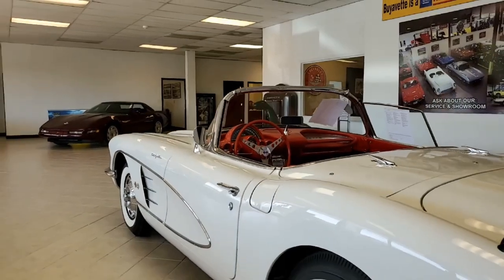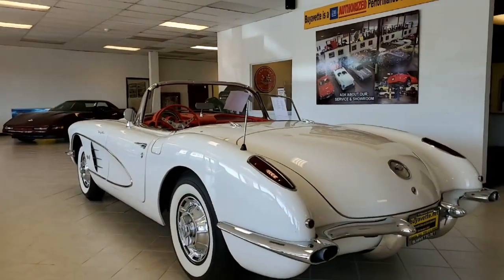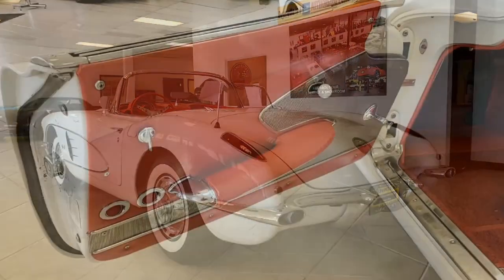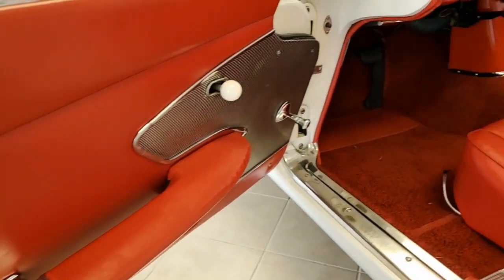The paint's in great condition with a stunning shine. The convertible top is in overall good condition. The chrome bumpers show a very good finish. The door handles, taillights, steering wheel, and correct-style hubcaps are all in great condition.